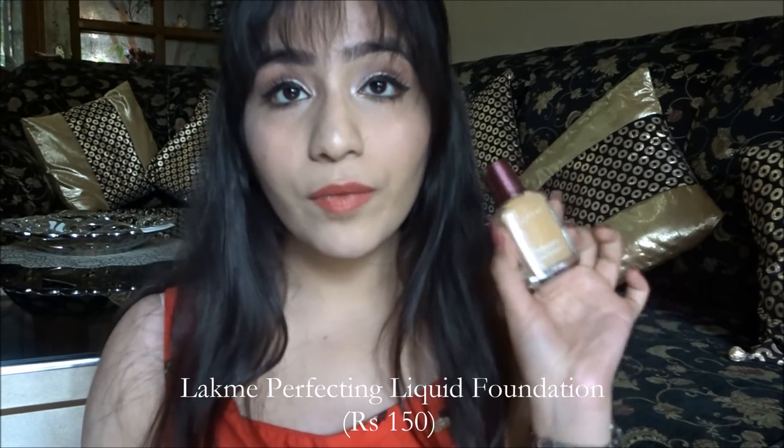First of all, it's very important to have a correct base — if your base looks good then your entire face looks good. I've used the Lacme Perfecting Liquid Foundation, it's amazing, it's a solid foundation. If you need something for regular wear, you can buy the Responds BB Cream. It has great coverage, SPF 30, and comes in yellow tones which is perfect for Indian skin tone.